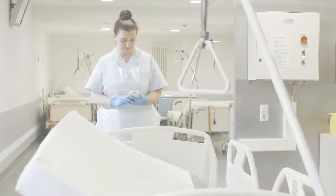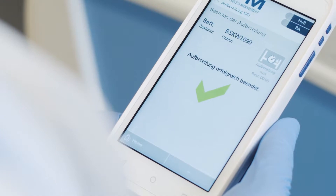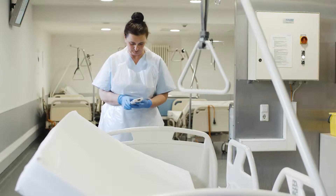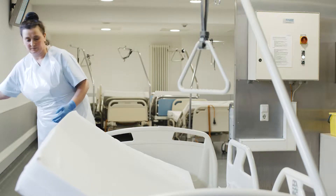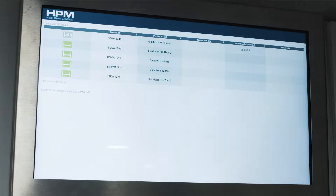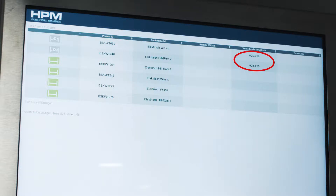The actual cleaning and disinfection process will be ended by pressing the button Finish Decon on the handheld device. The user receives instant feedback of a successful execution. With the completion of the decontamination process, the bed is physically moved to the clean area, where another HPM monitor displays the remaining time required by law before a contaminated bed may be re-equipped with bed linen and becomes ready for use again.